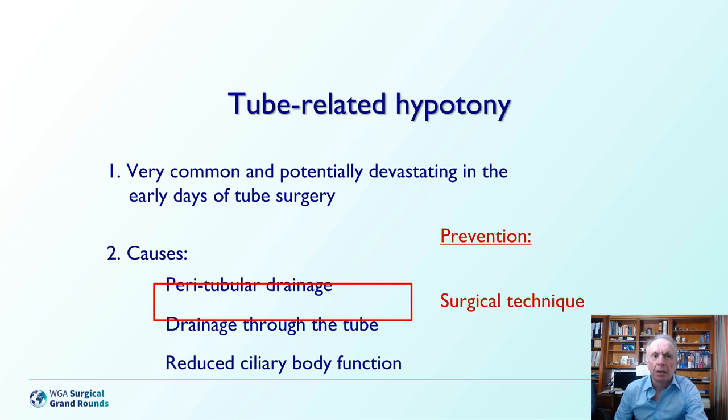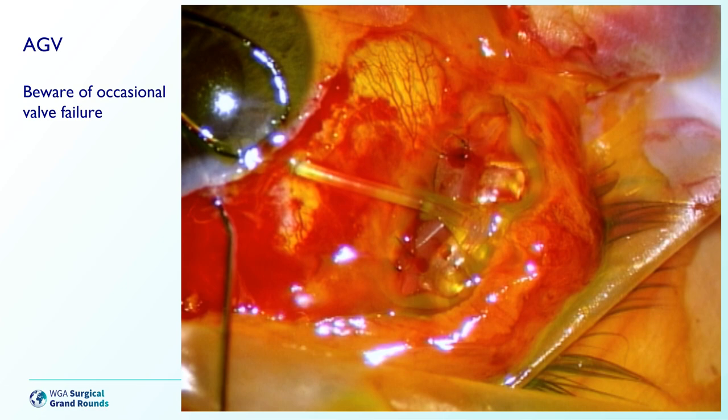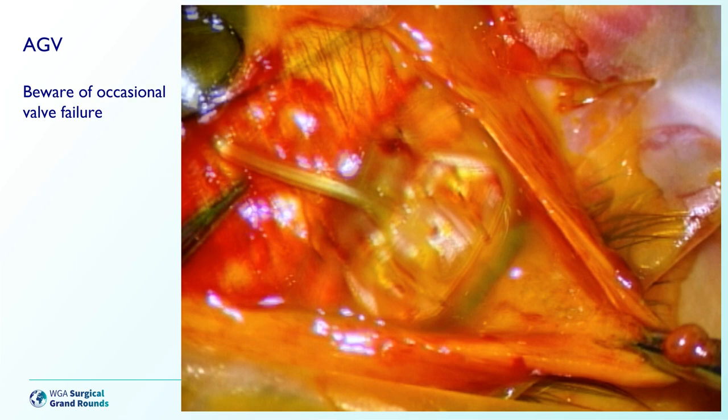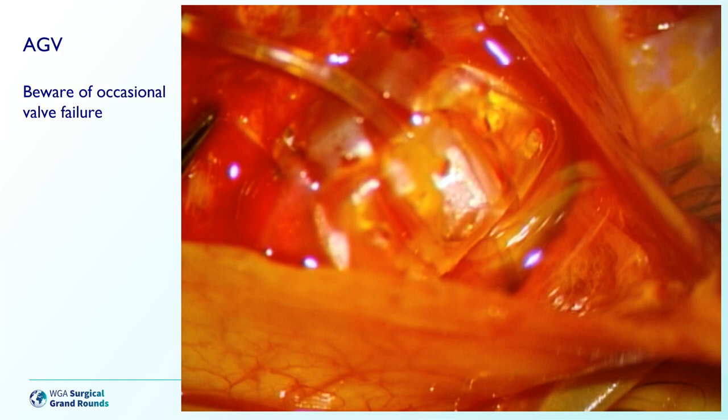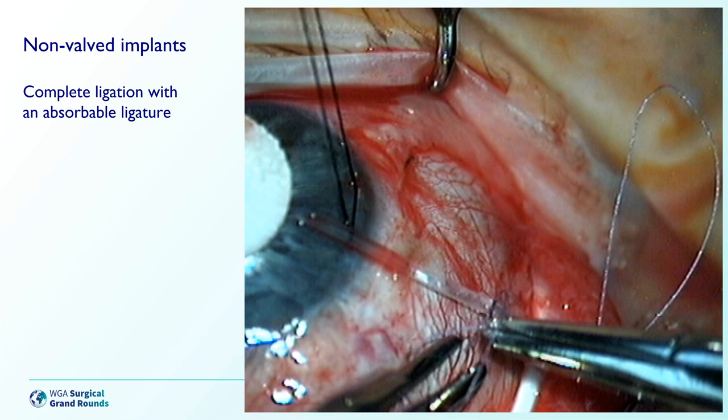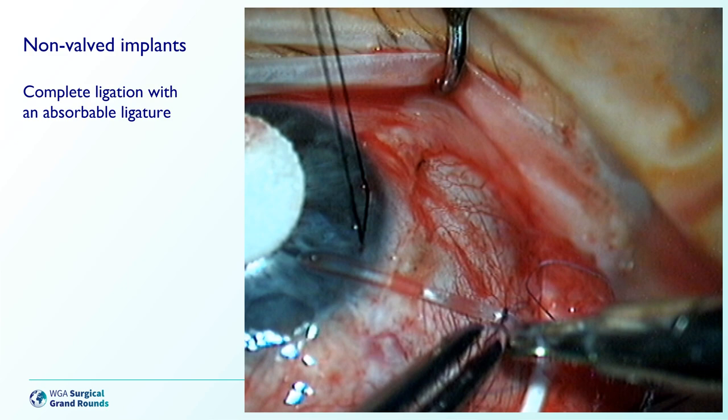Drainage through the tube is more difficult to deal with. It's worth being aware that even valved implants that do have a flow resistor can occasionally fail and result in quite dramatic overdrainage. In a situation of primary valve failure, the implant should really be replaced on the table before proceeding further. The traditional method of ligating a non-valved implant is not ideal, as the results can be somewhat binary — you either completely occlude the tube, getting a very high pressure afterwards, or you don't quite completely occlude it, in which case the pressure is very low afterwards.